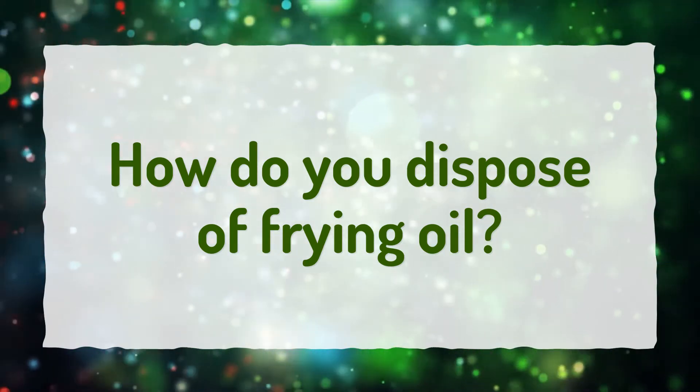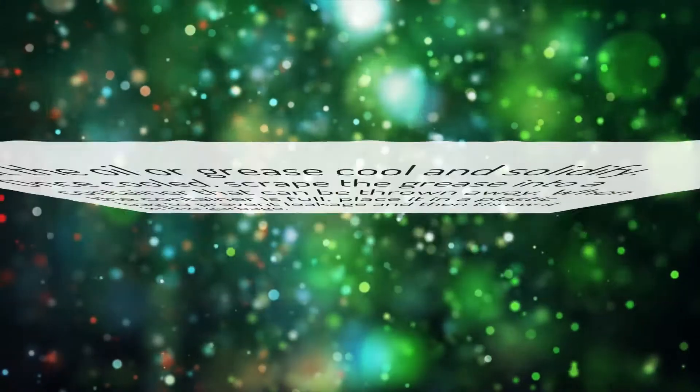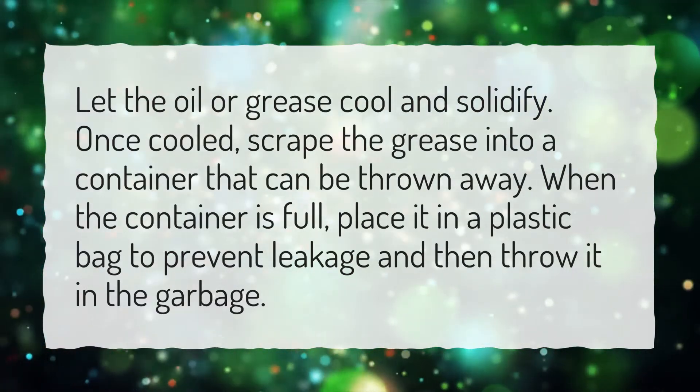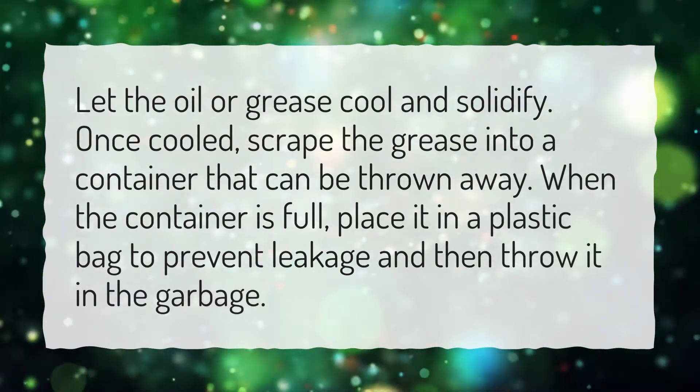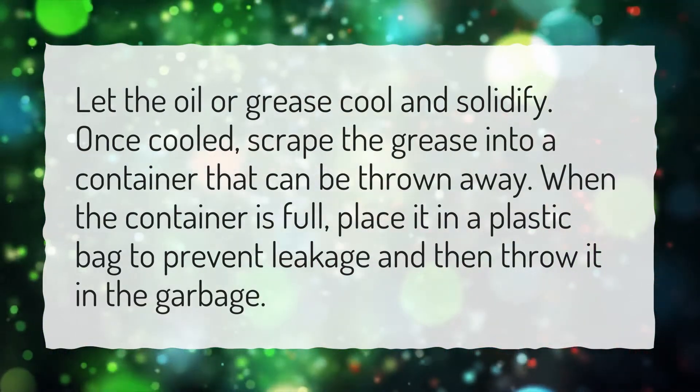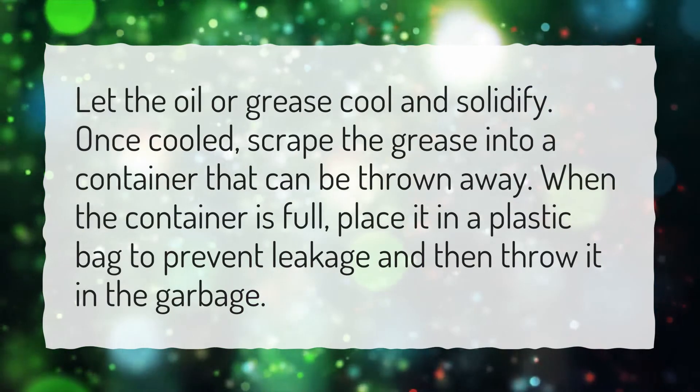How do you dispose of frying oil? Let the oil or grease cool and solidify. Once cooled, scrape the grease into a container that can be thrown away. When the container is full, place it in a plastic bag to prevent leakage and then throw it in the garbage.